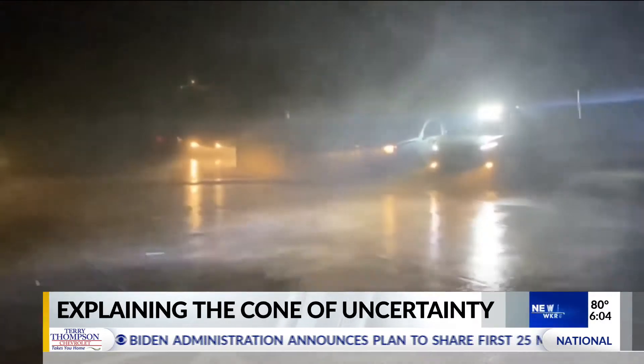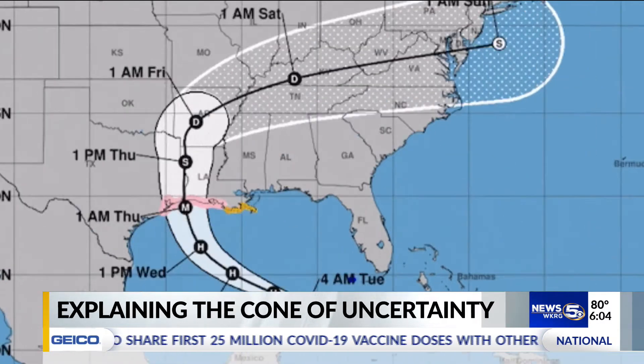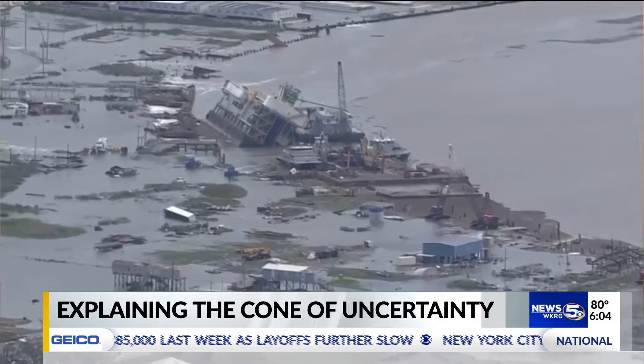Out ahead of a storm, it's important to understand what's coming. While some are not familiar with the cone of uncertainty — 'I'm not too familiar with it, unless you know someone's pointing at it on the TV' — others are. 'Yeah, it's the projection that shows where the hurricane is going.'